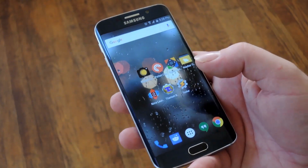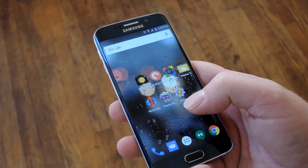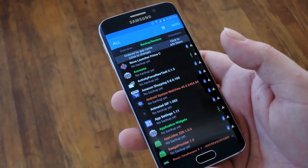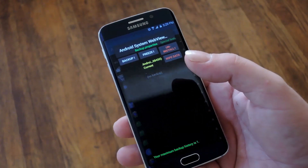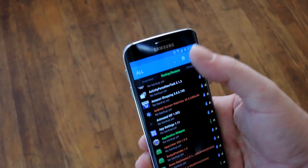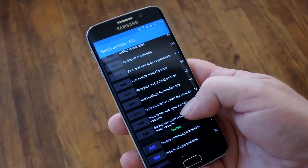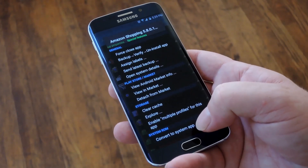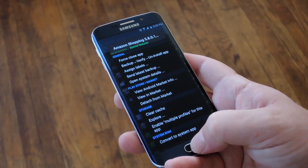Next up we have the Titanium Backup Pro Key which unlocks a bunch of new features in Titanium Backup for $6.99. Of course you'll still need to be rooted to use Titanium Backup either way, but this adds some pretty cool stuff. For instance you can freeze apps rather than uninstall them, which helps when you're trying to update a rooted phone. You can also use all these batch actions, which really helps when you're coming from one custom ROM into another. Another great feature is the ability to convert a user app to a system app, so if you're a rooted user this is a great investment.